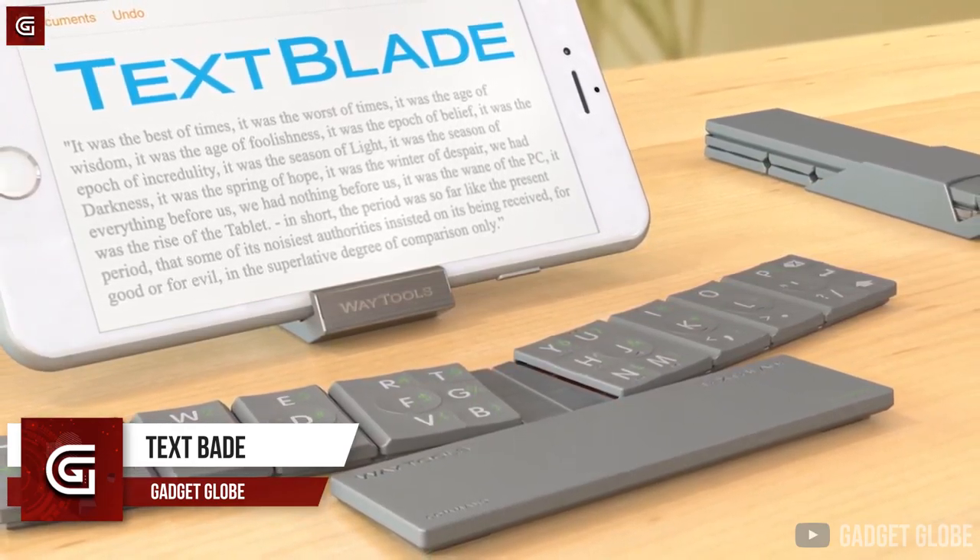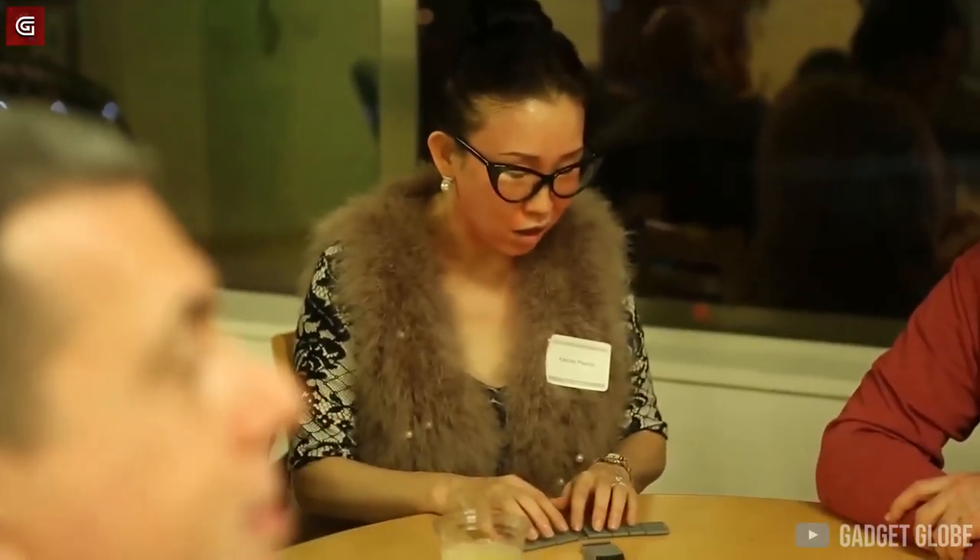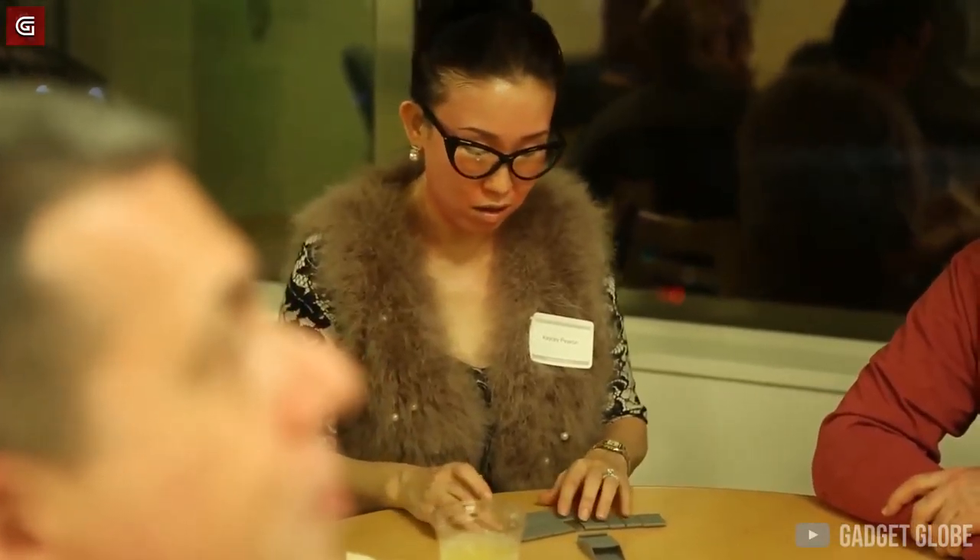On the whole, you can definitely bank on the Turbo Spoke if you are looking to have a KTM or Harley-Davidson-like sound effect for your bicycle.